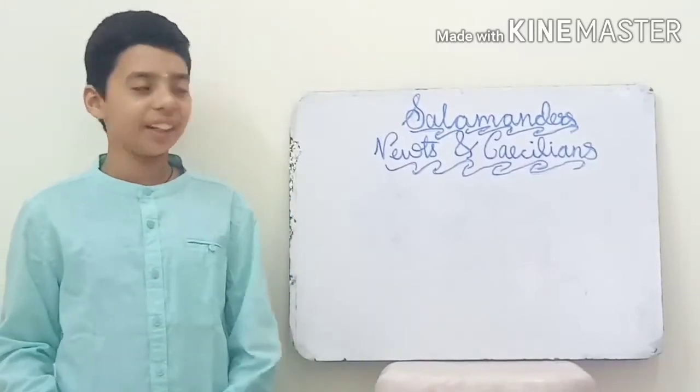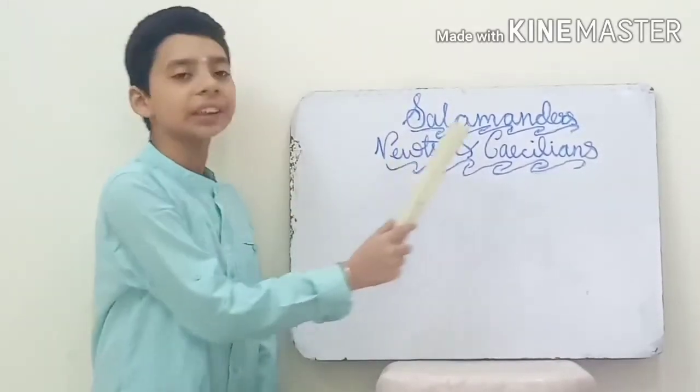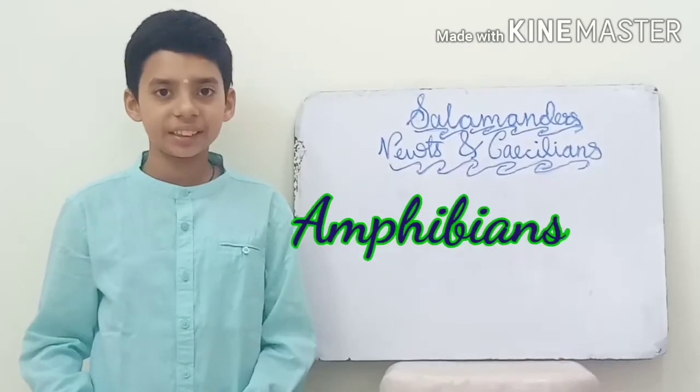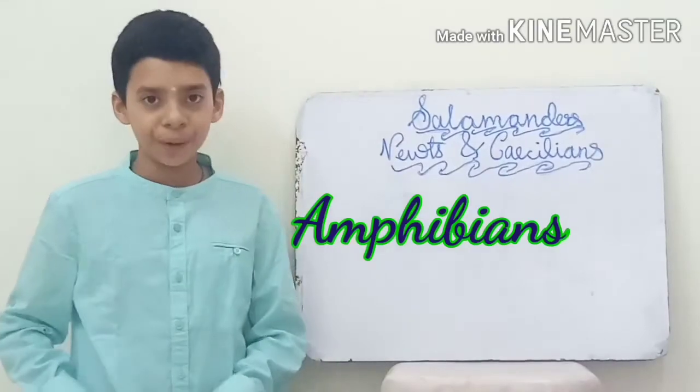Welcome to my channel. Today my topic is about salamanders, newts, and caecilians. They also belong to the category of amphibians. Now let's know more about salamanders and newts.